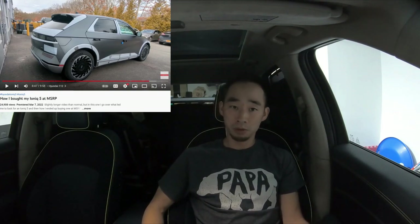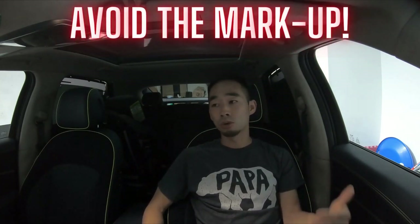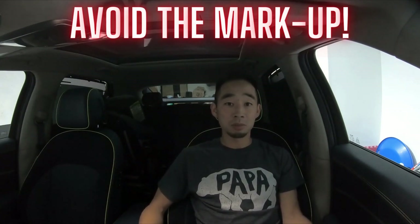I know this kind of sounds like a sales pitch, but if you watched my 'How I Bought My Ioniq 5 at MSRP' video you'll understand why I'm doing this. There are so many dealerships charging markups; it's so hard to find a car that's not marked up or a dealership that's honest and gives you the full customer service experience you deserve. Hyundai 112 did it for me with the Ioniq 5, and Genesis of Cherry Hill is selling at MSRP — so why waste $5,000 elsewhere when you could save it here?